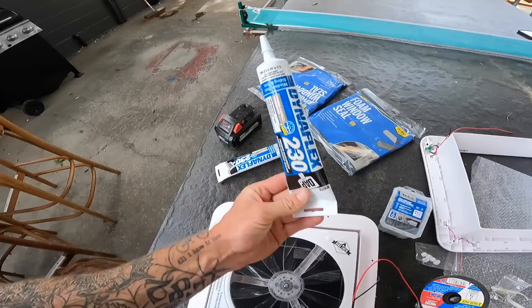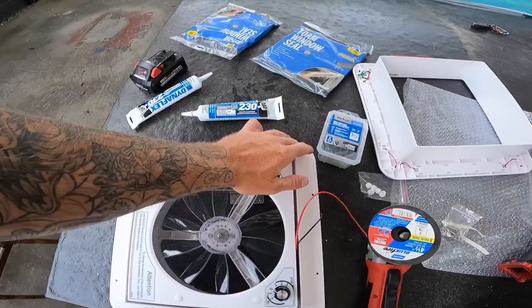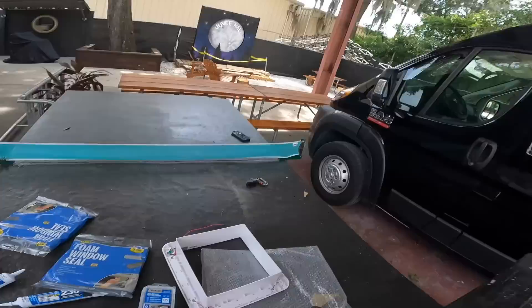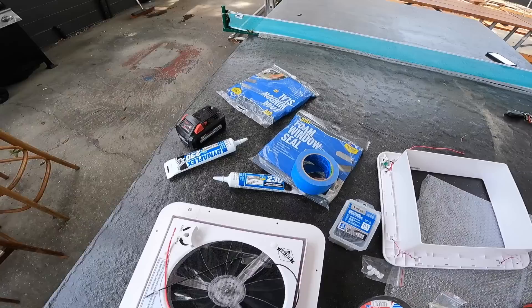I'm still going to put Dynaflex sealant around it, and since the roof of the van is ridged, I don't want gaps. So I'm going to use expanding foam tape in two strips around the entire fan frame to get a fully watertight finish. I'll measure the distance needed — it's 11 by 11 inches — and use masking tape on the roof to mark the perfect square.